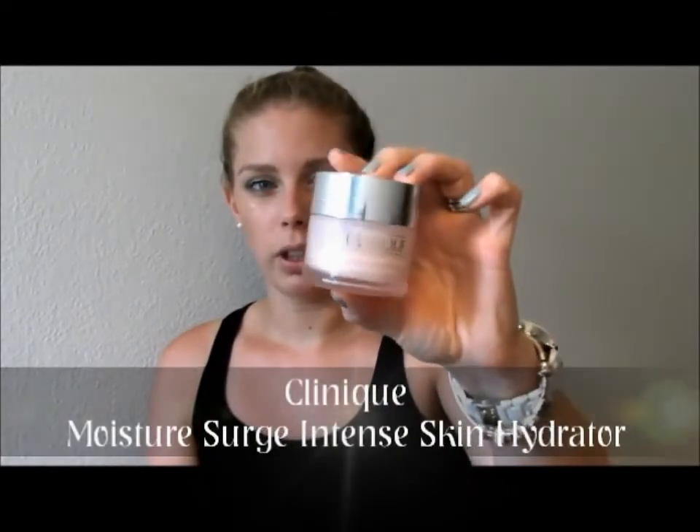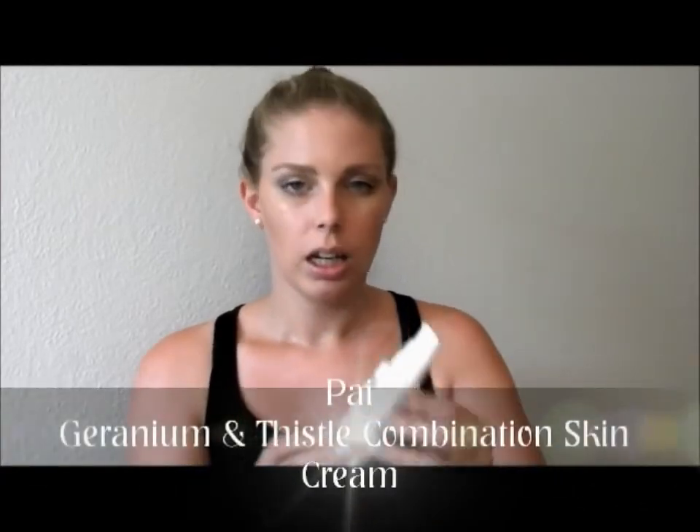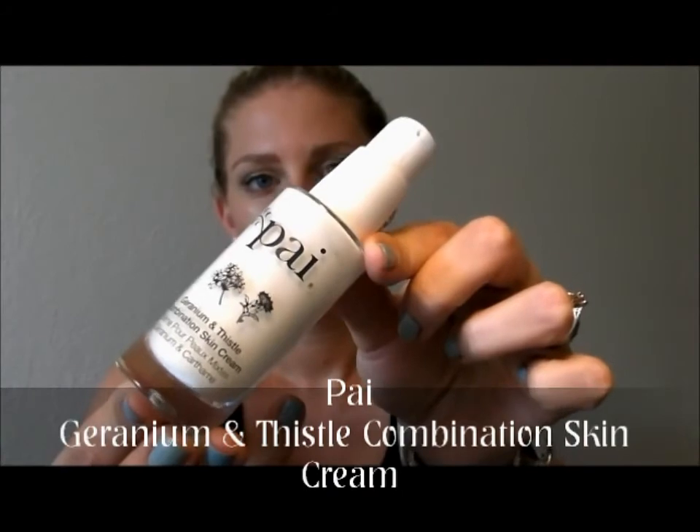Next I want to move on to skincare. I'll start with my daily moisturiser. I go between two — the Clinique Moisture Surge Intense, which I first started using back in March and it really sorted my skin out. It's a really light product, and as you can see a lot of it has been used. The next one I use more often now because I wanted to try something new.